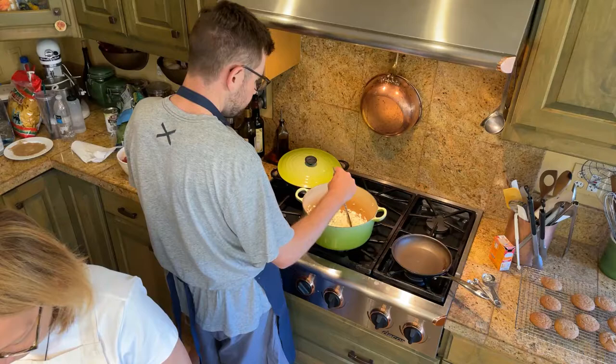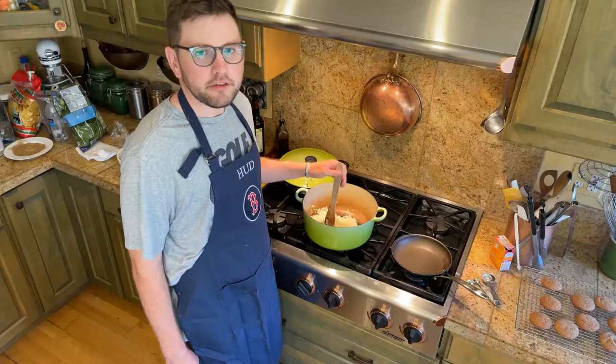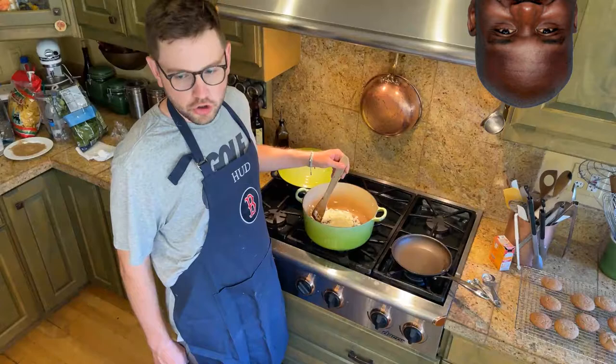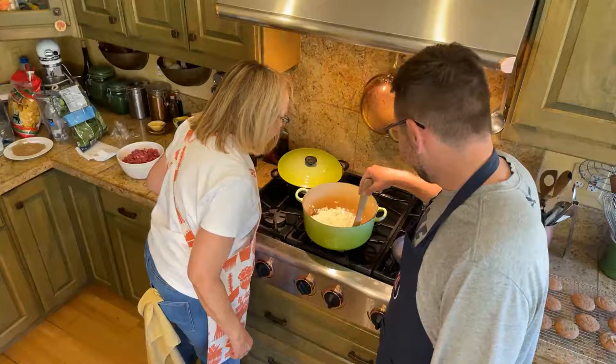You're about seven feet up right now. It's like we're cooking for Shaq. This recipe tells you to put two pounds of meat in this pot and cook it for two to three minutes to brown it. I don't think that's going to happen.